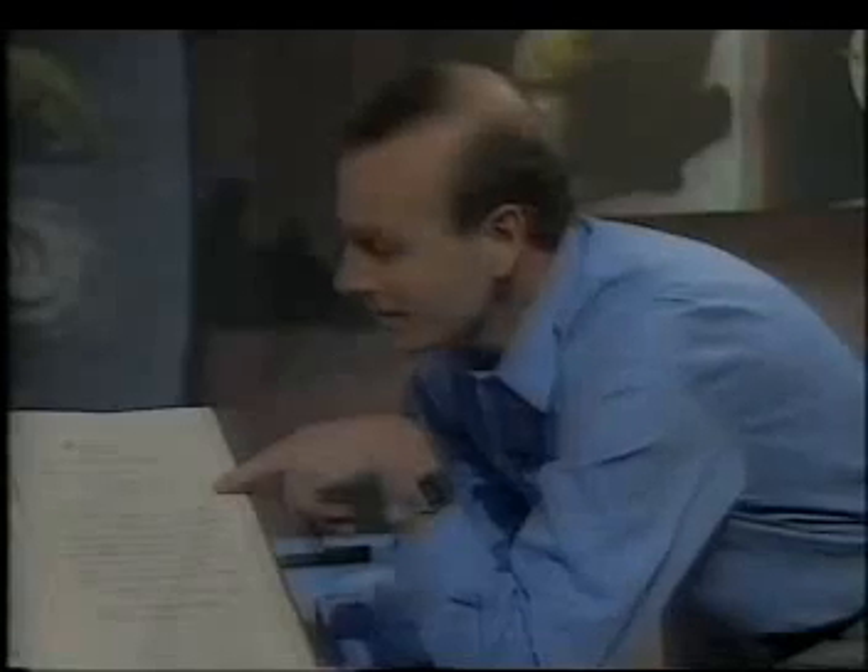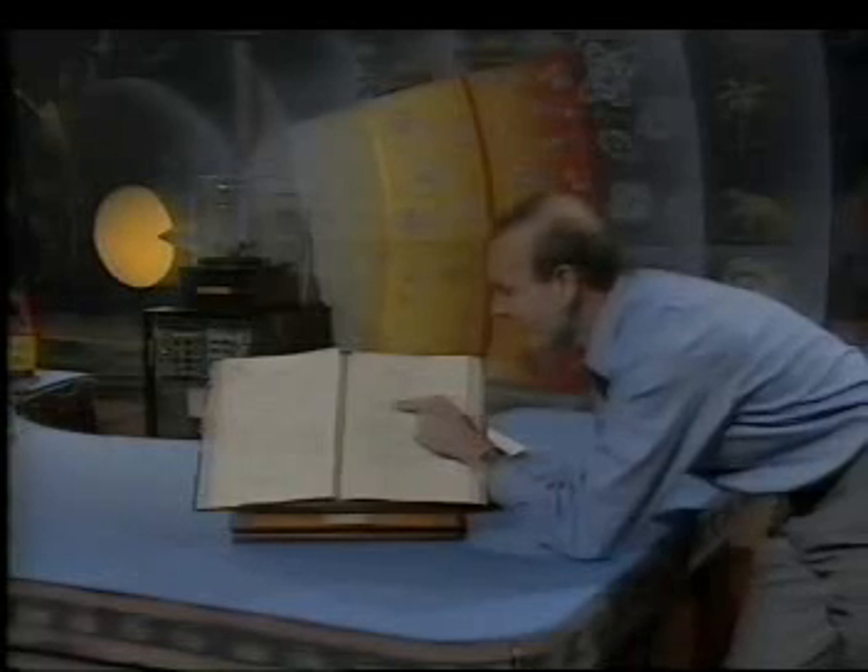He makes mistakes and crosses them out, not like you or me who erase it and try to get our alpha plus for neat and tidy work. Down here, you see something which the younger members of the audience might not recognise. This is long division. And he makes another mistake, but that's not the important thing. Here is the crucial thing. That distance, the measure of the size of the positive charge that we now call the nucleus, is a millionth of a millionth of a centimetre.